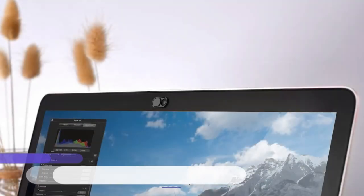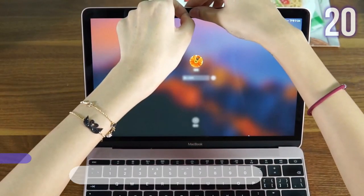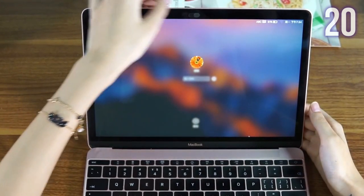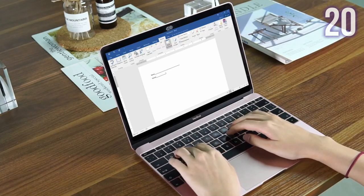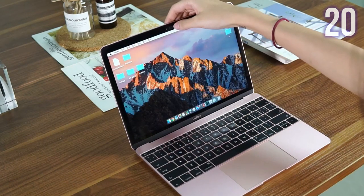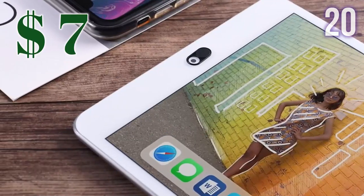Number 20: Cloud Valley Webcam Covers Light. A subtle, elegant, and minimalist webcam cover compatible with a variety of devices such as MacBook Pro, MacBook Air, many different laptops, iPad Pro, and iPhone, just to name a few. It's very easy to install and does not interfere with web use or the indicator light. This small nifty item will only cost you US$7.